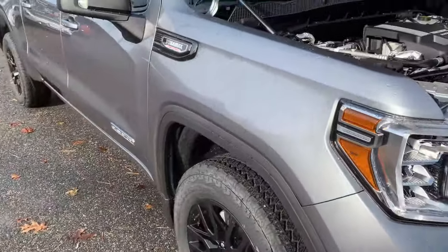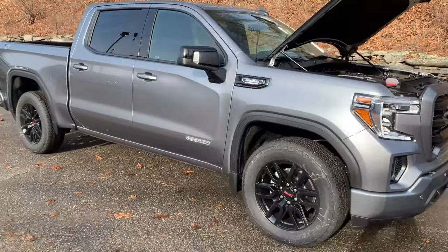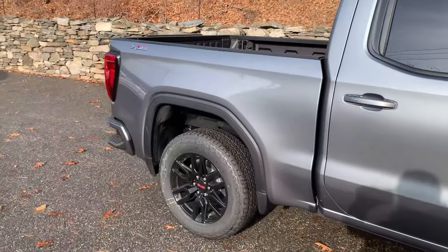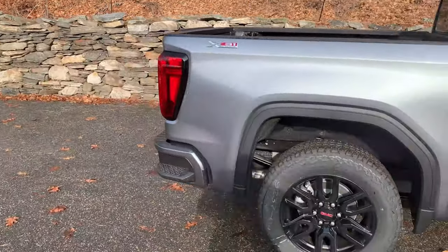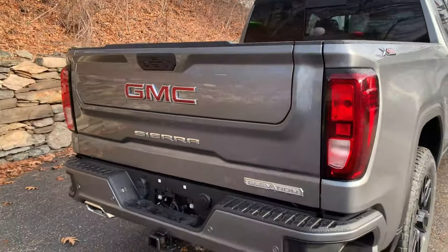It gives you 20-inch black alloy tires, giving it a nice sharp look. It has the six-cylinder diesel engine with a 10-speed automatic transmission, 277 horsepower, 260 pounds of torque, and can tow up to 9,500 pounds.